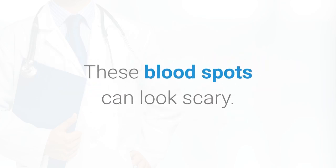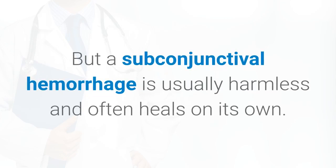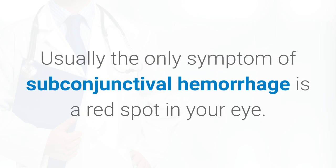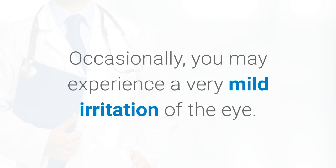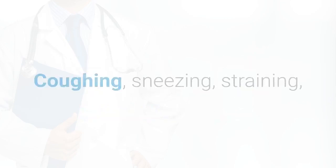These blood spots can look scary, but a subconjunctival hemorrhage is usually harmless and often heals on its own. The only symptom of subconjunctival hemorrhage is a red spot in your eye. In fact, you may not know you have it until you look in the mirror. Occasionally you may experience a very mild irritation of the eye.